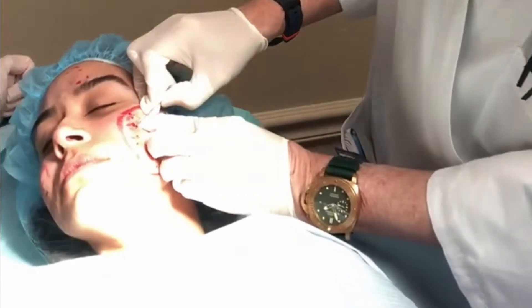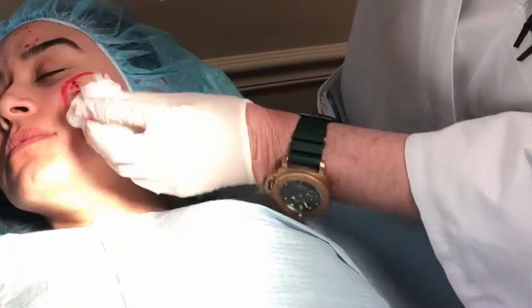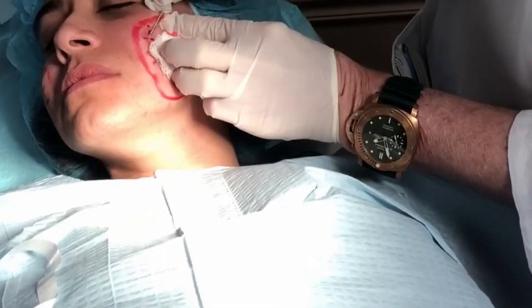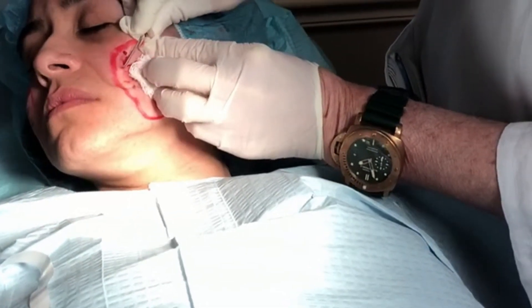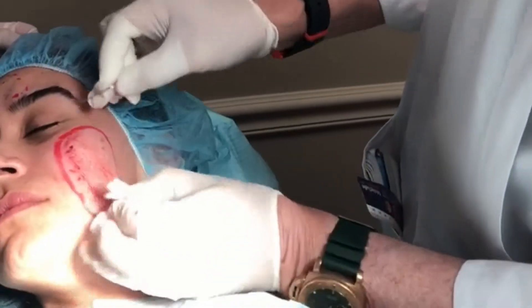We're doing some acne scars today and we're going to be doing a combination procedure of subcision with PRP and Infini. This is the no-core needle that's used for subcision.